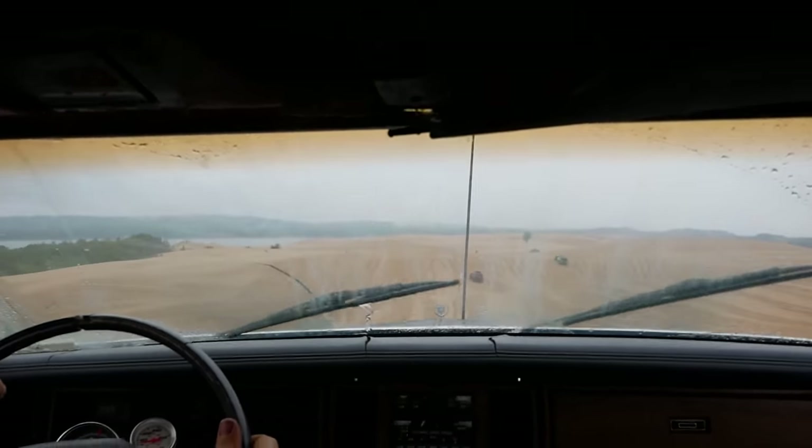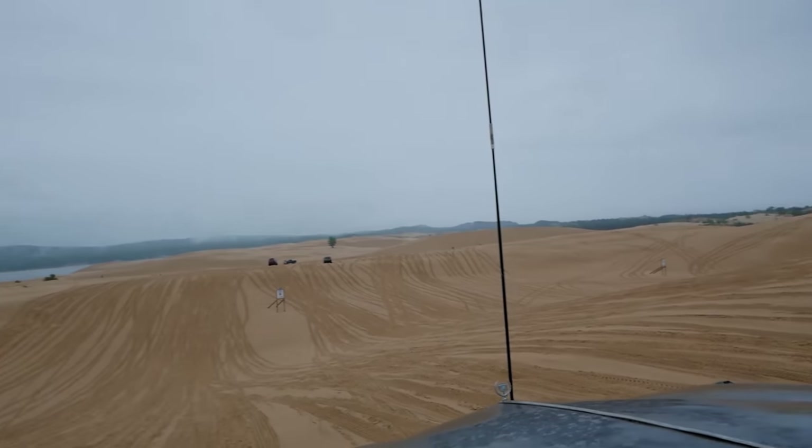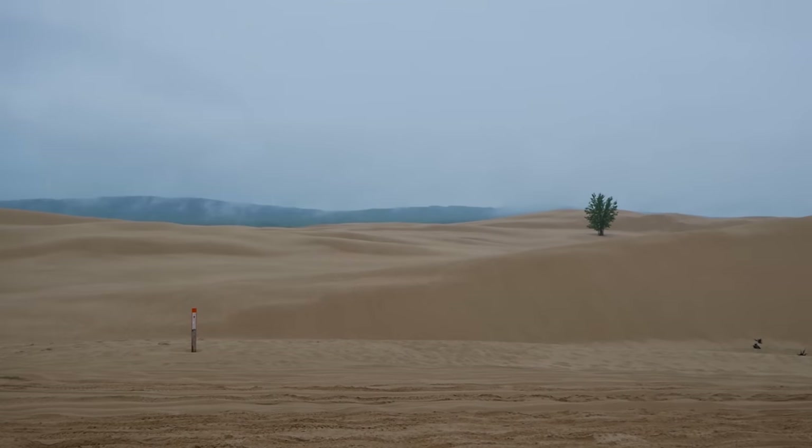Wow, that's a view. Look at that. I had no idea what to expect from Silver Lake Sand Dunes, but one thing's for sure - it wasn't this, especially in the middle of the U.S. where there's very little off-road trails.